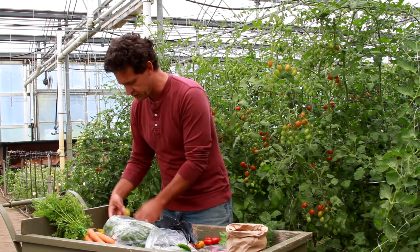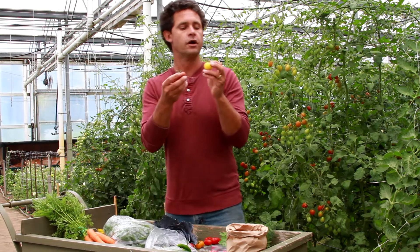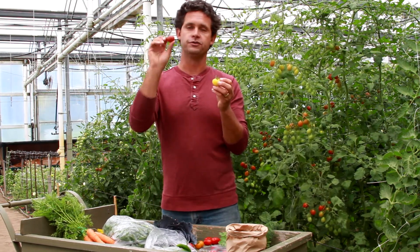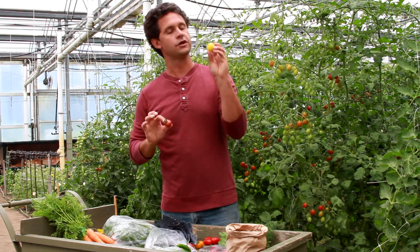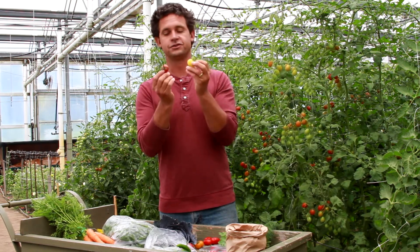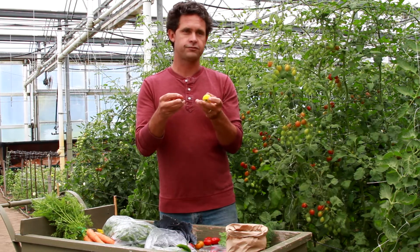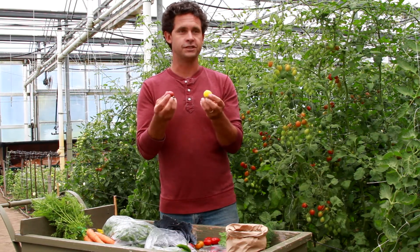We have two new cherries this year that we're playing with from a breeder friend in California. One is called Napa Rose and the other is called Napa Chardonnay. You'll see these two have a very nice color, soft body, and are really a fresh eater.